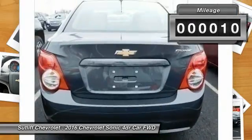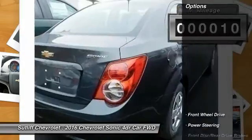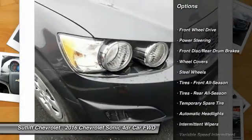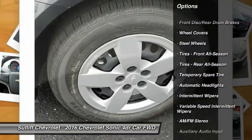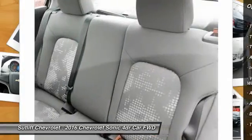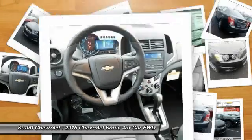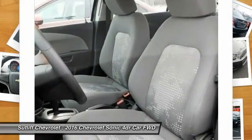This vehicle has less than 100 miles. Here are some of this vehicle's great options: stability control, traction control, anti-lock braking system, steering wheel audio controls, keyless entry, Bluetooth, driver airbag, power steering, adjustable steering wheel, floor mats.